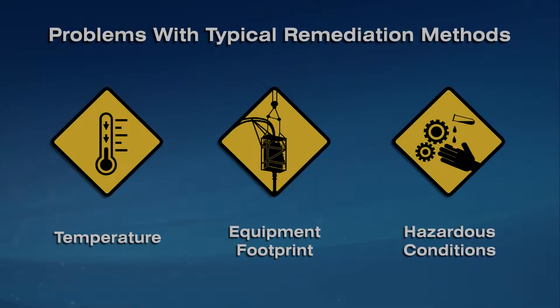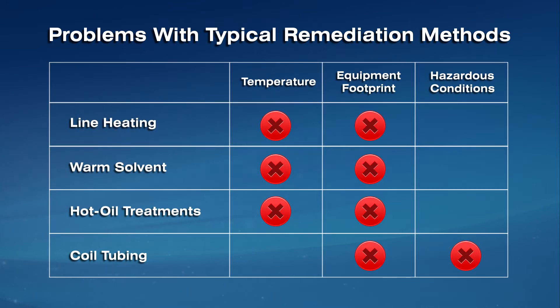Typical remediation methods are limited by three main challenges: temperature, equipment footprint, and hazardous conditions. Paraffin management systems such as warm solvents, hot oil treatments, and chemical wax inhibitors are limited in their effectiveness by temperature and performance properties, making them unsuccessful in most cases. Mechanical removal via coil tubing or wire line can be effective but its use is limited in tight spaces where the well site area cannot adequately and safely accommodate the necessary equipment spread. Additionally, the mobilization and utilization of these tools is costly and there are many safety risks associated with the process.